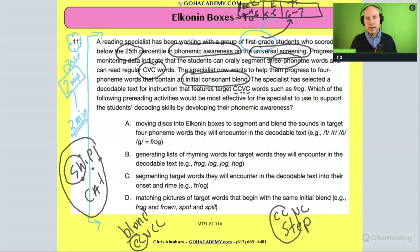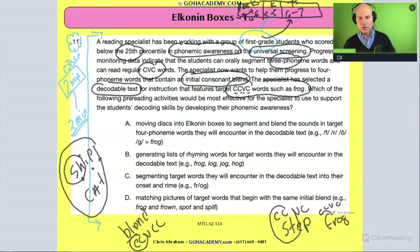The specialist selects a decodable text — like the Bob Books we'll talk about later — which are systematic and progressively harder with phonics, going from easy CVC words and beyond. They're going to select a decodable text that features these target words, such as 'frog' — a CCVC word with a consonant blend. That's probably a better example to use.